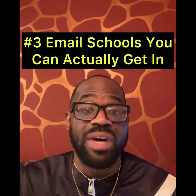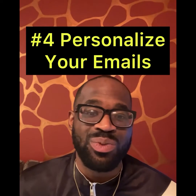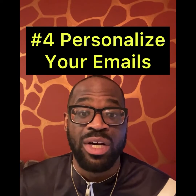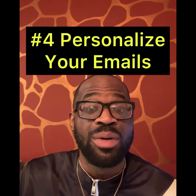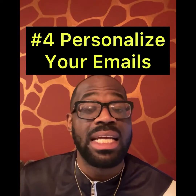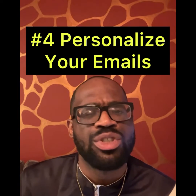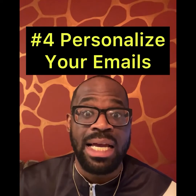Strategy number four: personalize the emails. The last thing you want to do is send out generics — it's basically like spamming. You don't want to send a generic template; you want to personalize your email. Show them that you've been following the games and use a little bit of your personal touch. Show your personality so they can understand the recruit they're working with has a certain personality, certain character, and is the certain type of player that they like to recruit. Show them that you are that player and more than likely they'll take some time to look at you.